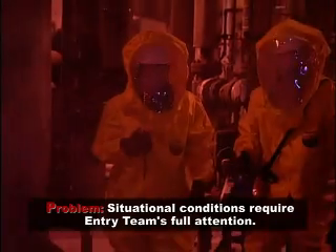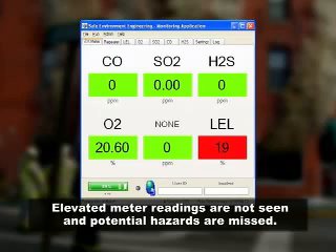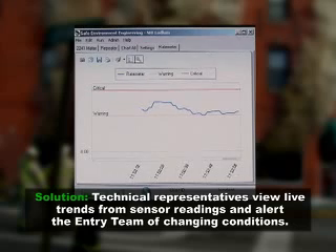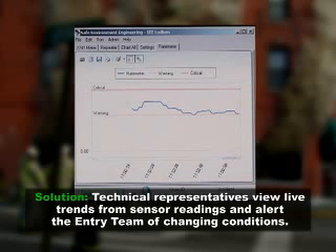Problem: Situational conditions require entry teams' full attention, and elevated meter readings are not seen, meaning potential hazards are missed. Solution: Technical representatives view live trends from sensor readings and alert the entry team of changing conditions.